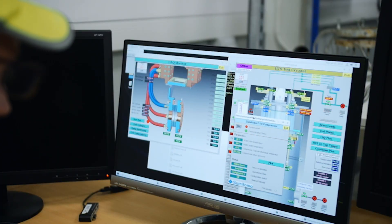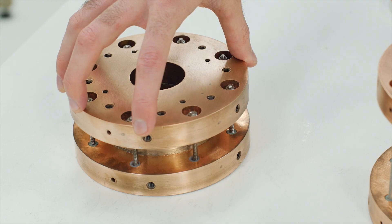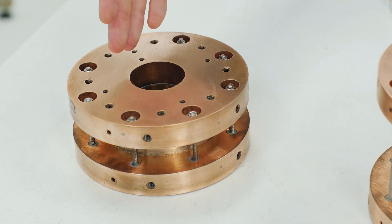Not only have these coils allowed us to test the wire that the magnets are made of, they've also achieved some fairly substantial magnetic fields. These small coils have produced up to 12 Tesla and operated at over a thousand amps per square millimetre at 20 Kelvin, which is a substantial achievement.